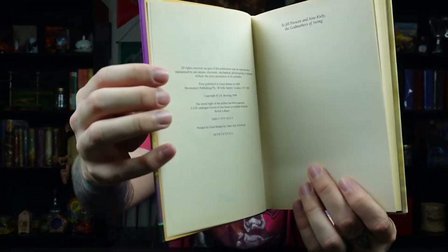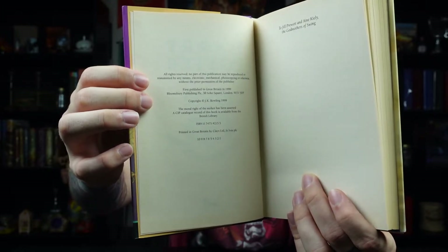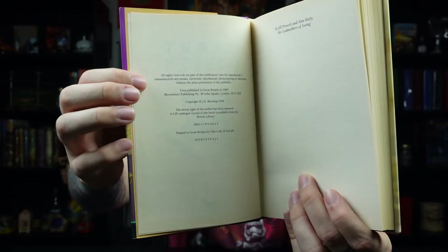This book is absolutely flawless - never been read. If I open it up here, I will show you the beautiful 10 to 1 number line right here. First published in Great Britain in 1999, Bloomsbury Publishing. We know it's a first printing because of that 10 to 1 number line. This book is super flawless, absolutely stunning. I can't thank my wife enough for doing this for me - it literally brought tears to my eyes. My goal for 2022 is to finish my first printing UK set by the end of the year. I have a plan to do that, and I'm going to do the best I can to make sure I reach that goal. So I'm super excited to have this and super excited to start this new journey in collecting this particular set of books. It's going to be so much fun and I can't wait to finish it.